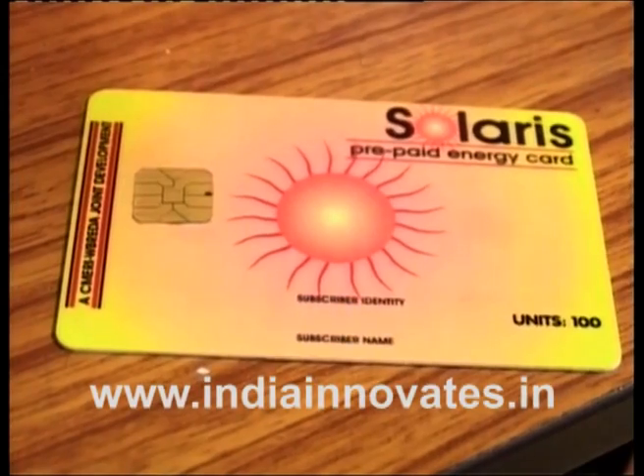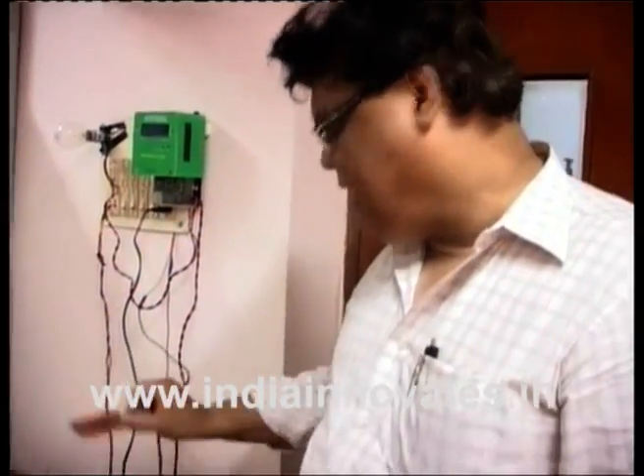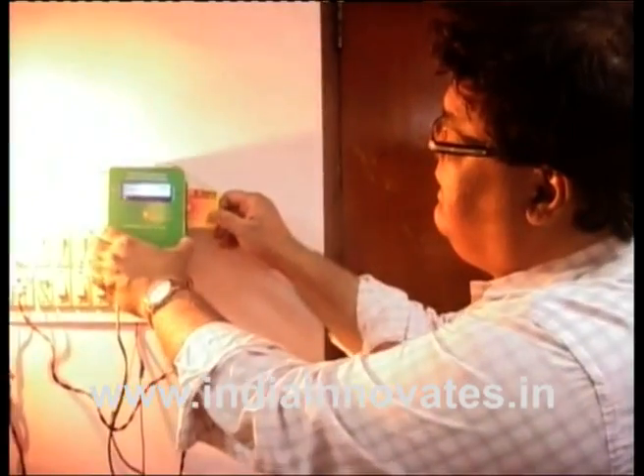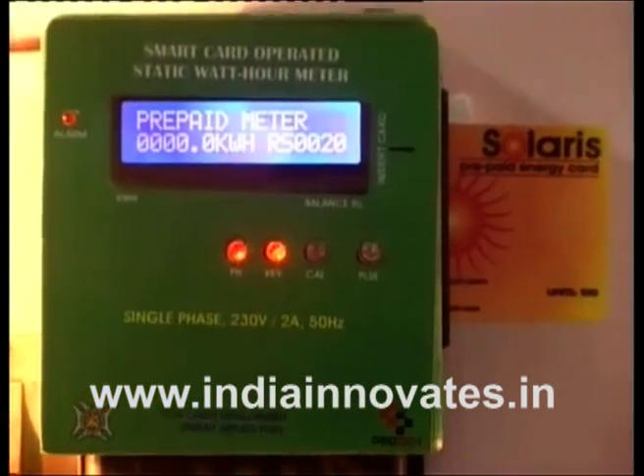A prepaid energy meter smart card developed by Joydeep Roy Choudhury uses embedded technology to dispatch power bills to the consumer. It displays the consumption of electricity along with the balance amount through a front-end display fitted into the meter.